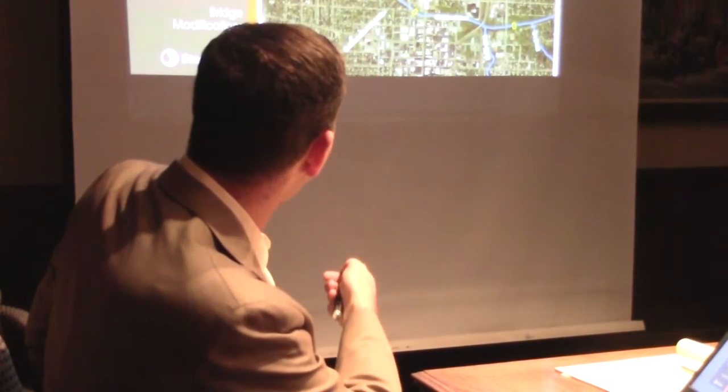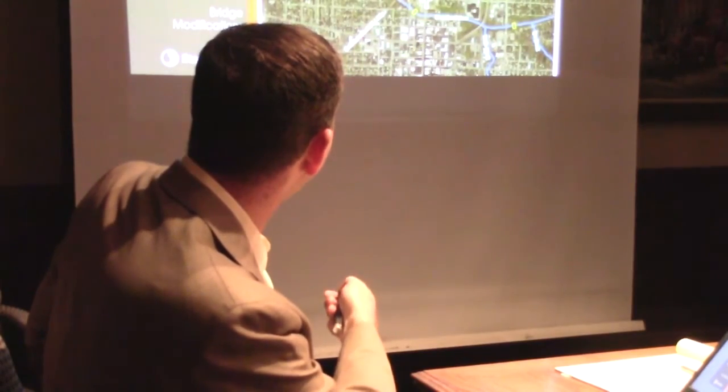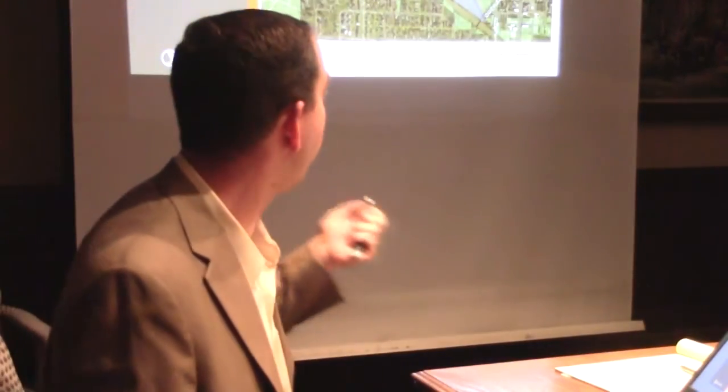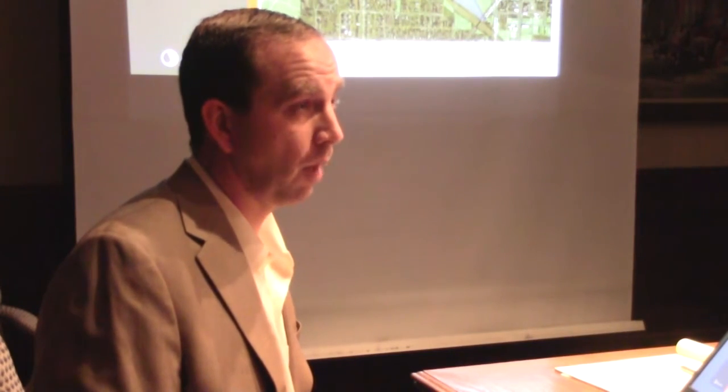The project we're proposing is widening the floodplain bench from the Norfolk and Southern Railroad almost down to Broad, removing four low-head riffle structures. We're not recommending removing the one at Riverside Park at this point. The Norfolk and Southern Bridge is kind of a restriction for flow, so we're recommending modifying that. Almost all of this work could be done on property already owned by the city or county, which has a benefit not only in cost but also in efficiency — this project could move forward fairly quickly.